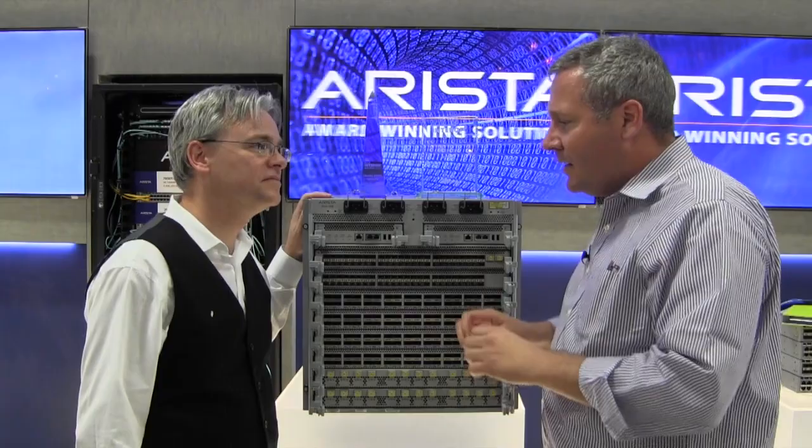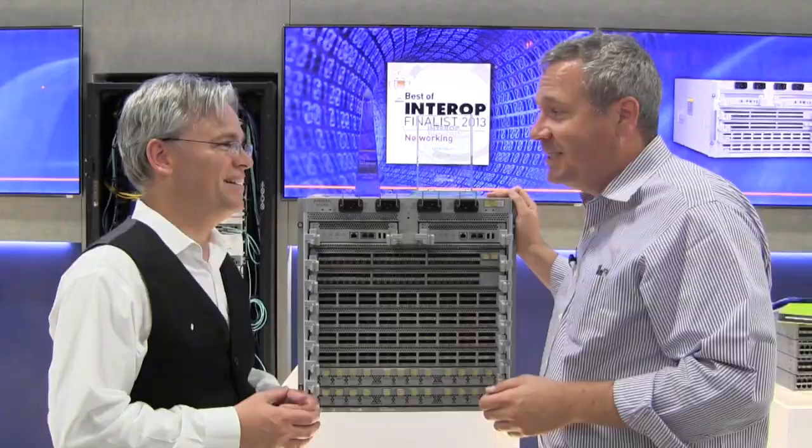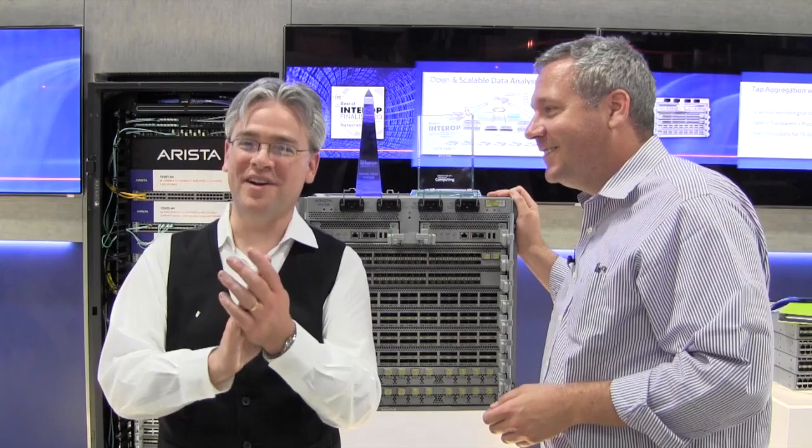It's a software-programmable interface, so we can change the characteristics of it in near real-time in software. So — 40 gig times 3, 12x10, or 100 — where does the extra 20 go? Comically, you probably could actually make it a 120 gig port, but that's not an IEEE standard. There you have it, folks — 120 gig Ethernet right there. Okay, no.